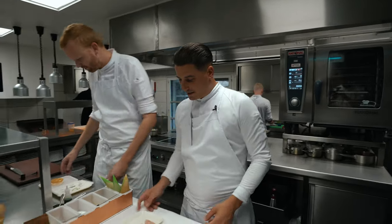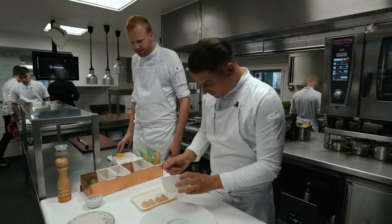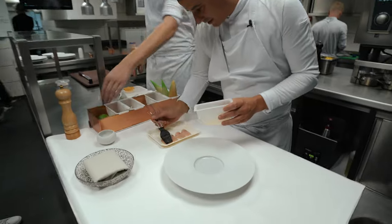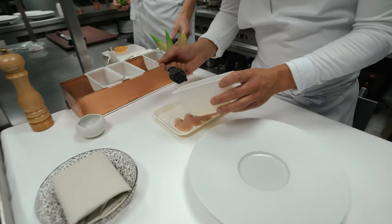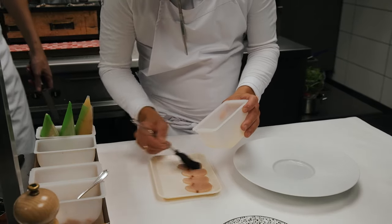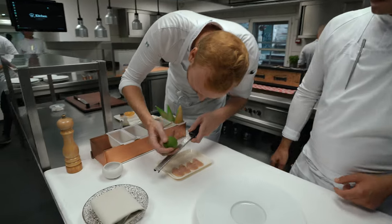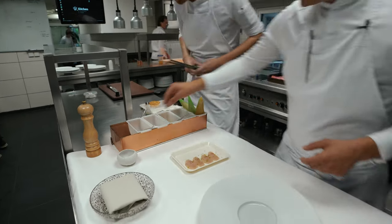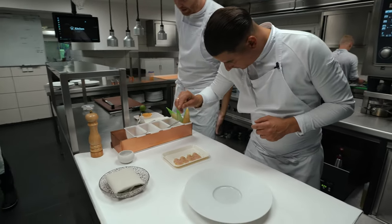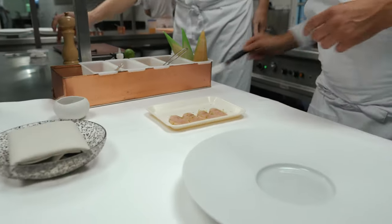We're going to start with the filet of the hamachi. Put a filet grat on it of yuzu and ginger beer. Slices of lime. A little bit of salt. Pepper. On both sides.